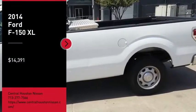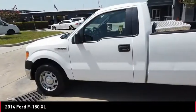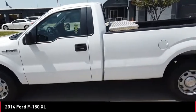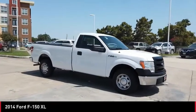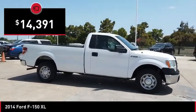Come test drive the 2014 F-150. A Ford F-150 knows how to handle any situation. It's built to follow orders, no whining, and is priced below $15,000.